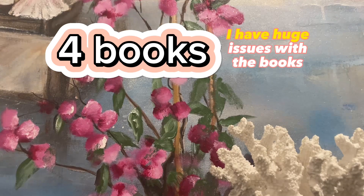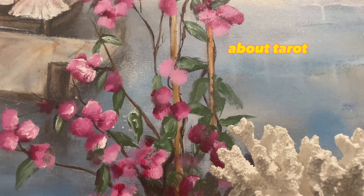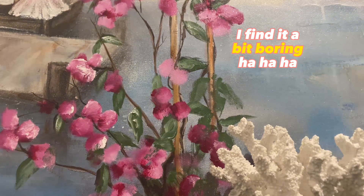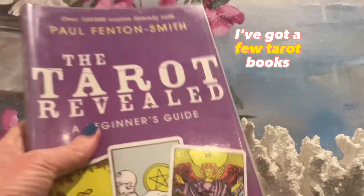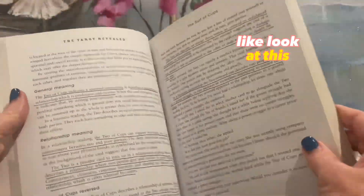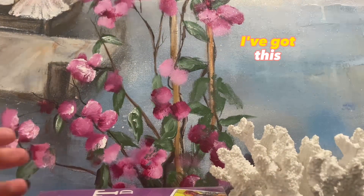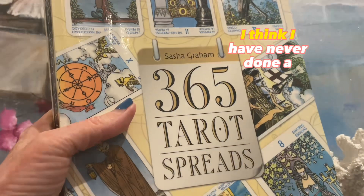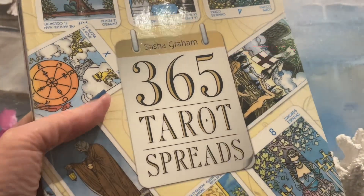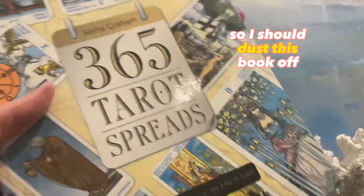Now the books — I have huge issues with books because I don't really read about tarot. To be honest, I find it a bit boring. I've got a few tarot books, but I'm not here to show them off. I think I have never actually done a tarot spread since I've begun to understand tarot. So I should dust this book off — that's book two.